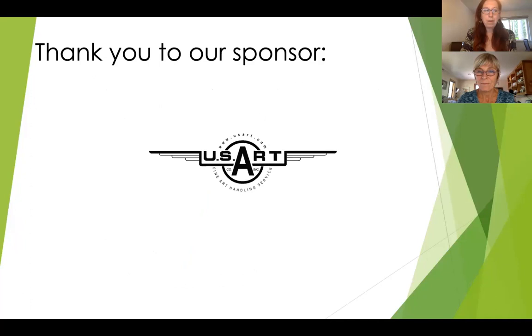Today's webinar is sponsored by US Art. US Art is the largest fine art handler domestically and throughout the world. As a third generation family business, US Art's commitment to the safe transportation of artwork is unparalleled. With locations across the United States, including both in Portland and Los Angeles here in the Western Region, be sure to contact US Art for your upcoming projects.